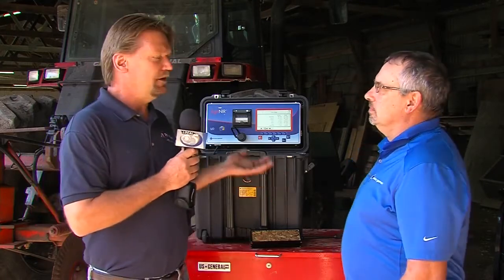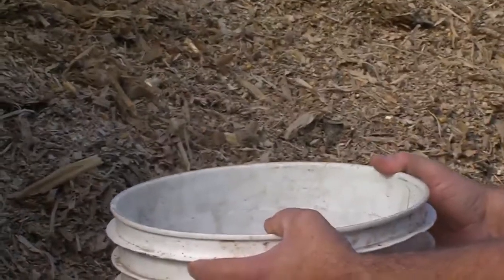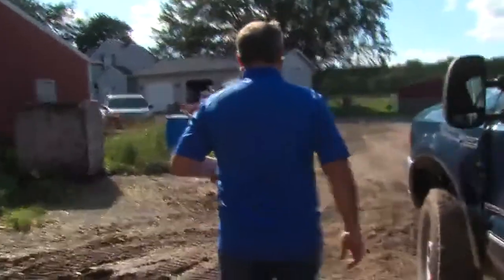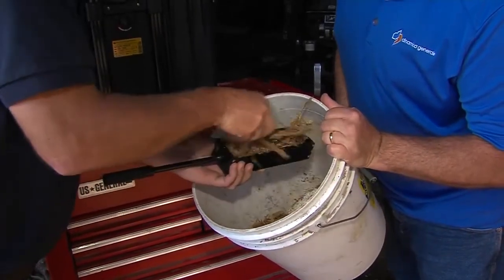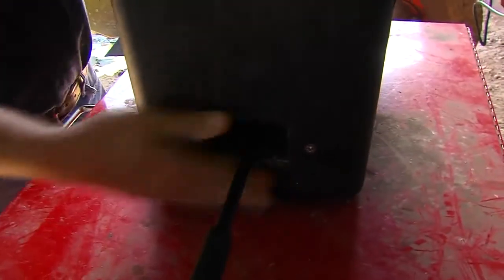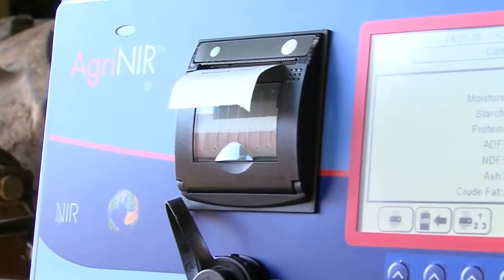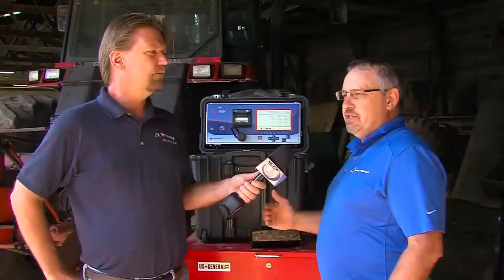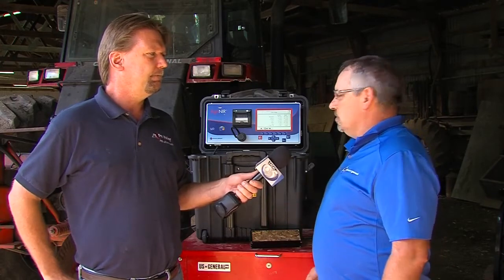The NIR analyzer gives you results on farm within a few seconds instead of having to send multiple samples to the lab. You can take samples, get your moisture right away, and also get your starch, protein, ADF, NDF, ash, and fat. This allows you to watch your feed and if you see something changing, you can send samples to the lab and make changes to your rations much sooner — rather than waiting until you see your cows drop milk.